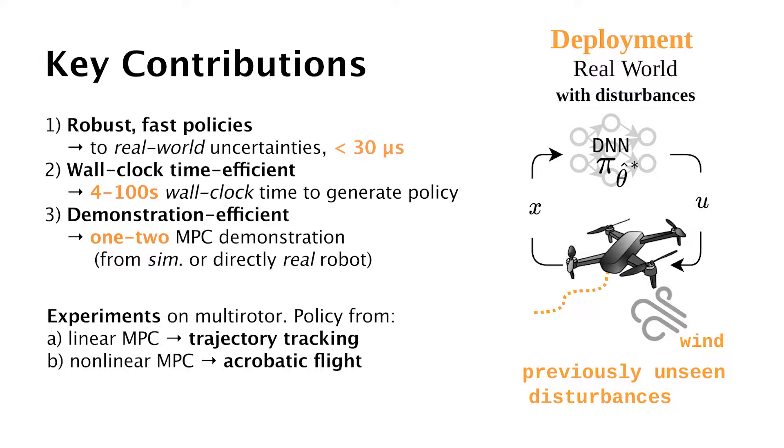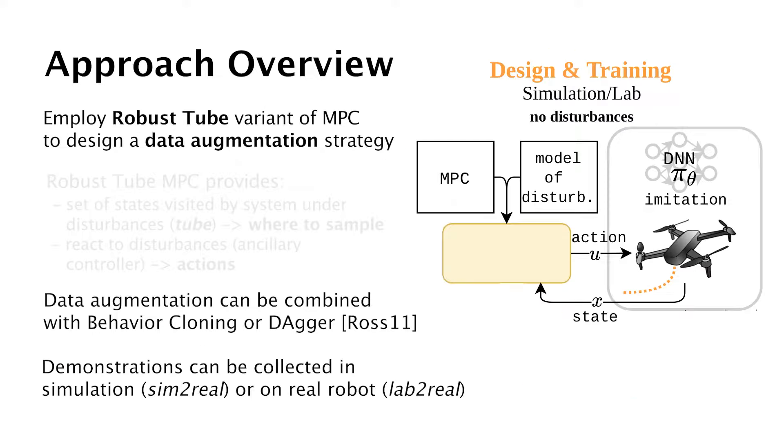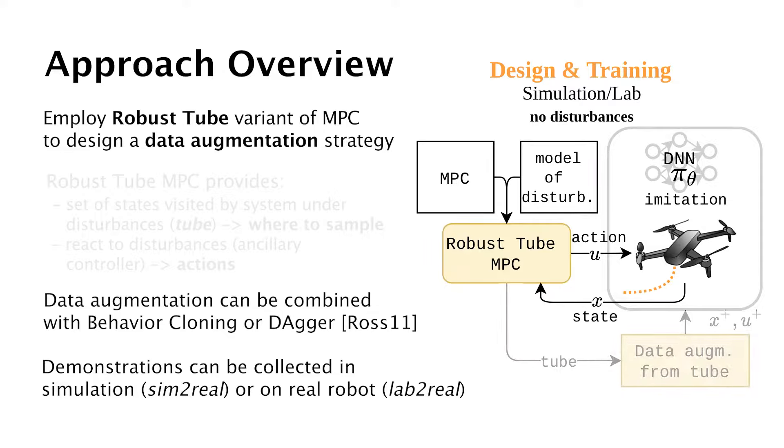We present an approach to learn policies that are two orders of magnitude faster than MPC and robust in the real world. We use only one or two MPC demonstrations during data collection, requiring a total of only 4 to 100 seconds to obtain a policy. We leverage a robust variant of MPC, called Tube MPC, to collect demonstrations and to perform data augmentation. Demonstrations can be collected in simulation or directly on the real robot with different imitation learning methods, such as behavior cloning or DAgger.